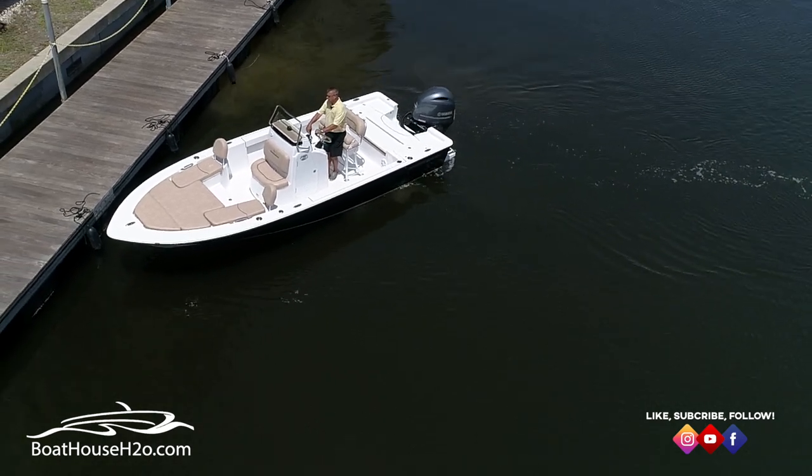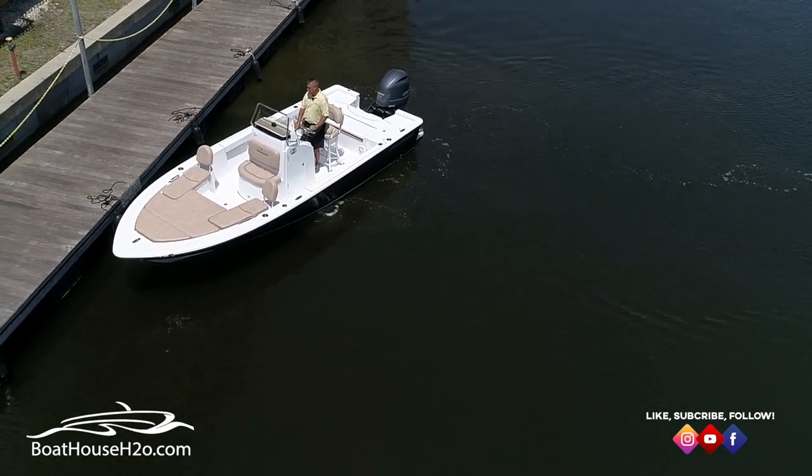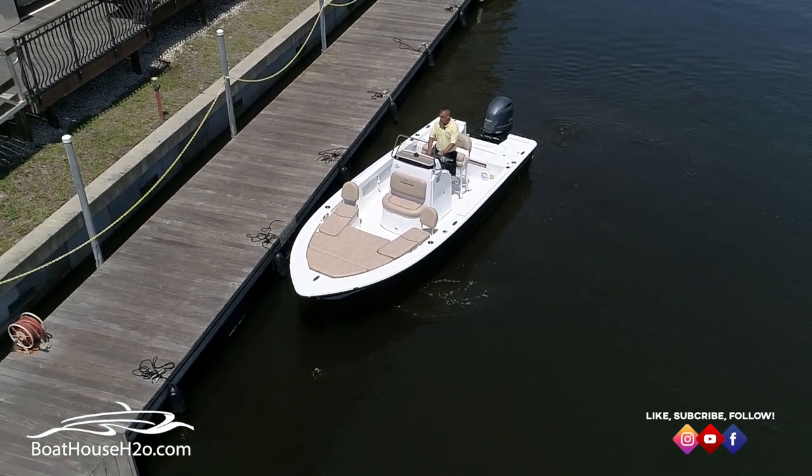We're going to end the bad approach and start with another good approach. Now you can come back to the dock — docking in sideways and putting the boat up nice and tight. We're squaring it off so we're ready to cleat.